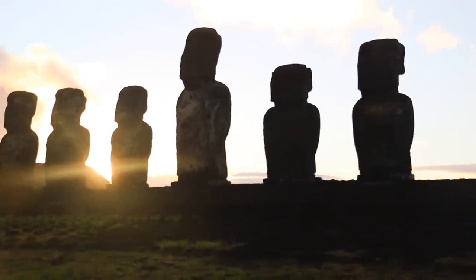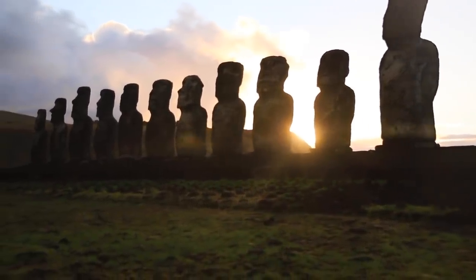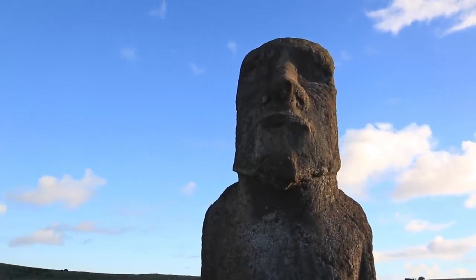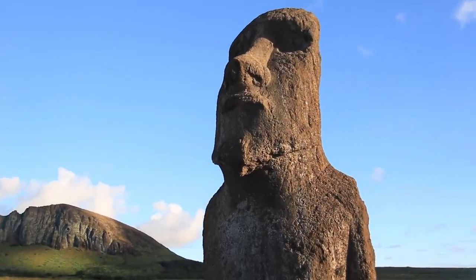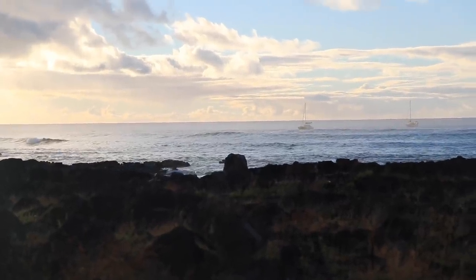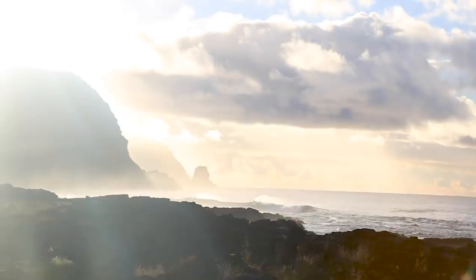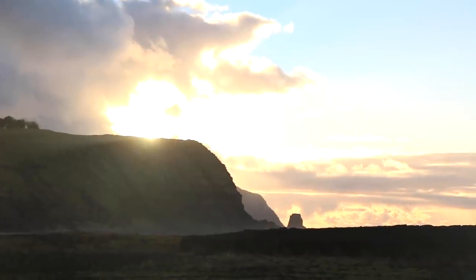These moai, these statues, are by all means not the only thing to see here in Rapa Nui, but they have become the icon of the island. They embody the spirits of each tribe's ancestors and they have developed in style throughout time. The construction of these Ahus, these sacred spots, is striking not only because the resources to carve, transport and erect these statues here in Easter Island are very limited, but also because the simple presence of a highly developed culture here in the middle of nowhere is unique around the globe.